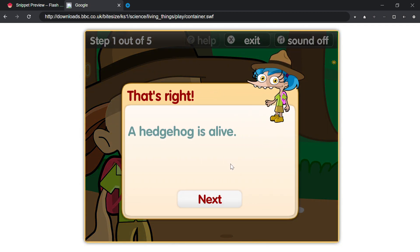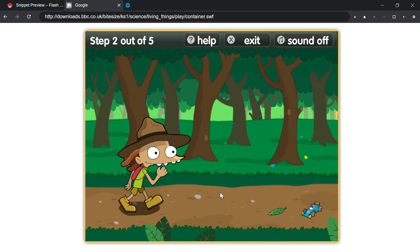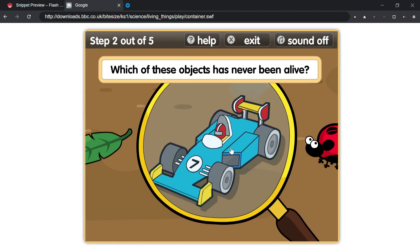That's right! A hedgehog is alive. Which of these objects has never been alive?